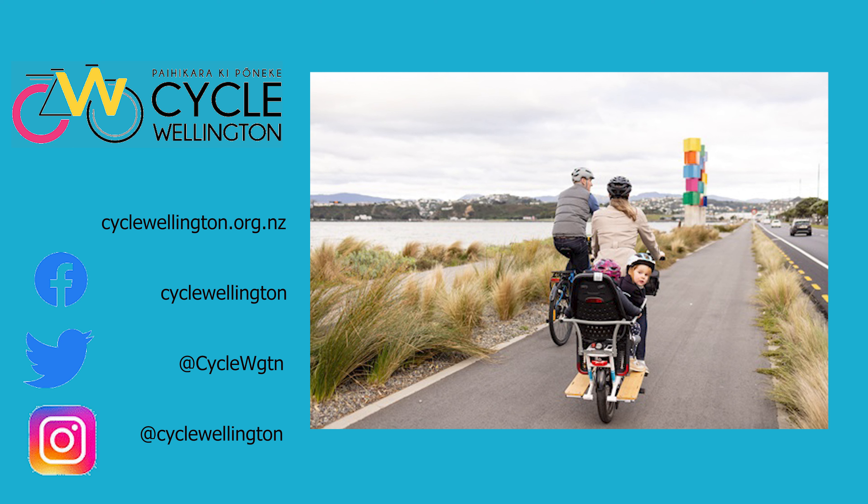Heading south on Evans Bay Parade past St Pat's College, which happens to be my old school. It's school holidays now so not so many people around. We've got a shared path here heading south towards the Kilburnie Shops. It also connects to EBIS, Evans Bay Intermediate School, down on the left.